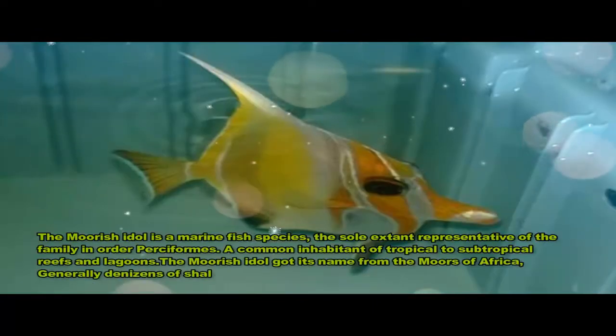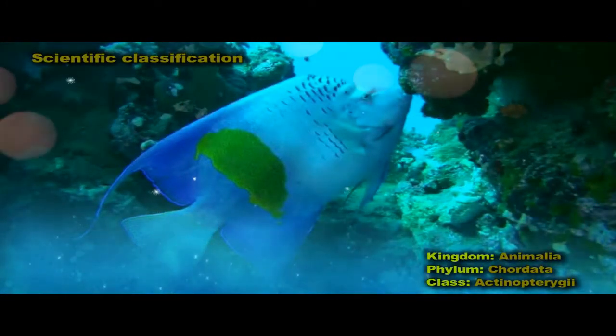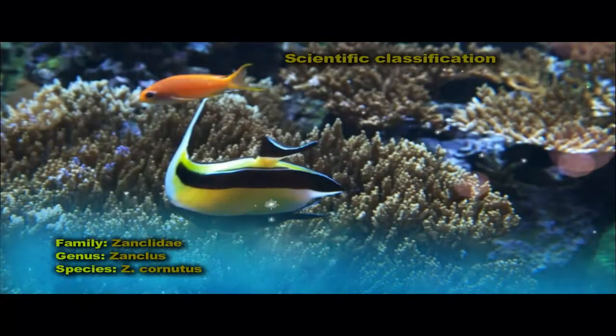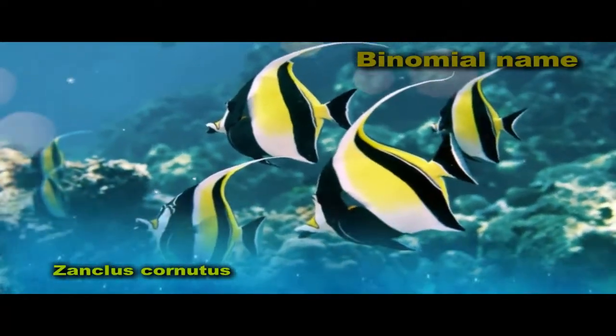The Moorish Idol is a marine fish species, the sole extant representative of the family Zanclidae and order Acanthuriformes. A common inhabitant of tropical to subtropical reefs and lagoons, the Moorish Idol is notable for its wide distribution throughout the Indo-Pacific. A number of butterflyfish, genus Heniochus, closely resemble the Moorish Idol.